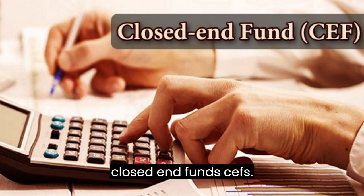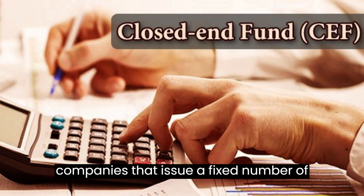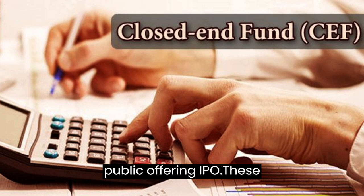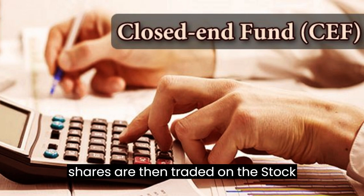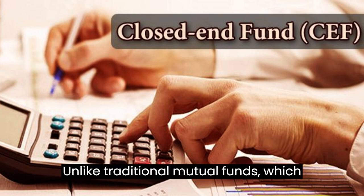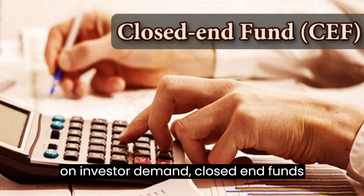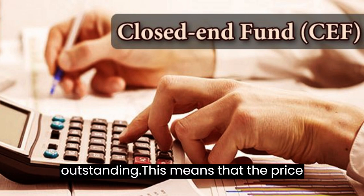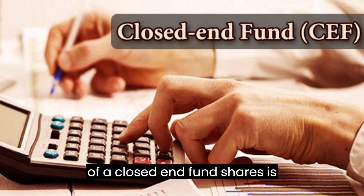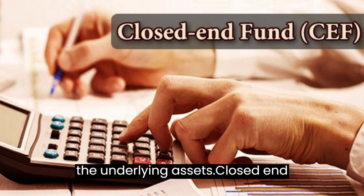Understanding Closed-End Funds (CEFs). Closed-end funds are investment companies that issue a fixed number of shares to the public through an initial public offering (IPO). These shares are then traded on the stock exchange just like any other stock. Unlike traditional mutual funds, which constantly issue and redeem shares based on investor demand, closed-end funds have a fixed number of shares outstanding. This means the price of a closed-end fund's shares is determined by supply and demand on the open market, rather than by the value of the underlying assets.